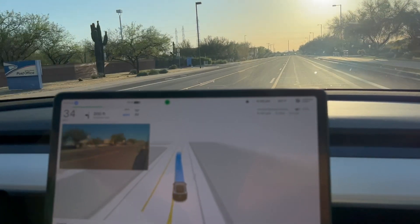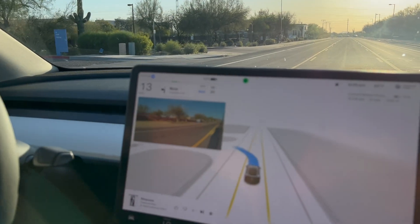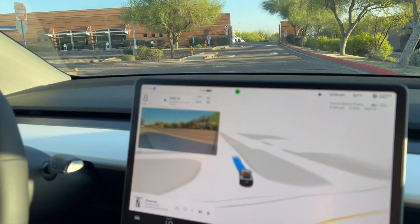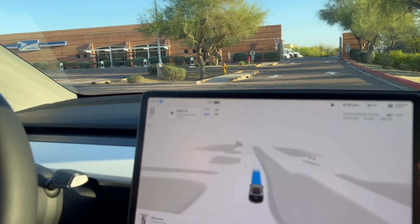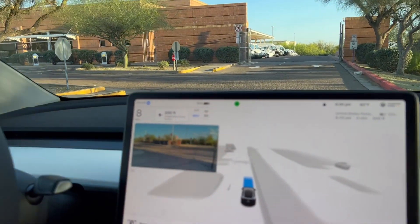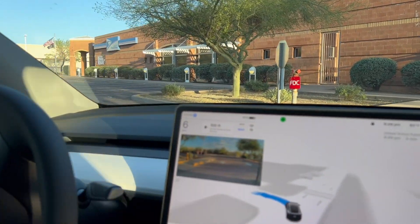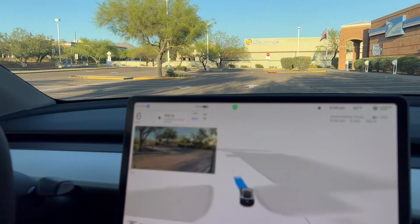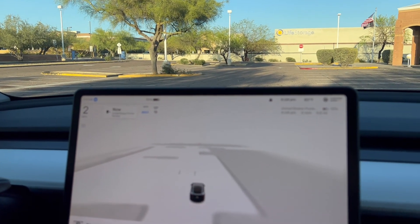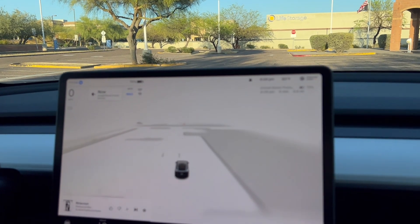Here we go, we're going into the post office entrance here. It's slightly after hours, so there's nobody in the parking lot. Not much company here — as a matter of fact, no company. Let's see if we get an opportunity to do an auto park. Oh, that'll be easy with no one here. It should be able to do it, it should be real easy. Let's see what it decides to do — it will drop us off right at the front.